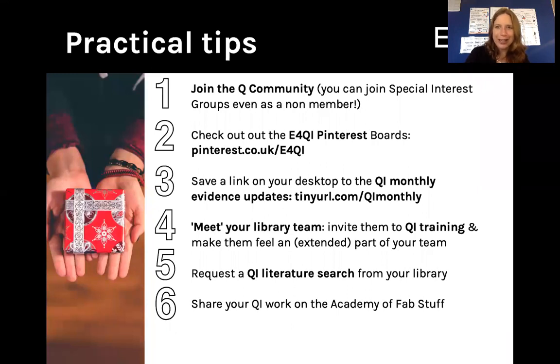Hi, my name is Andrea Gibbons and I wanted to share with you our top practical tips from our evidence for quality improvement session this morning at the Fab Change 20 conference.